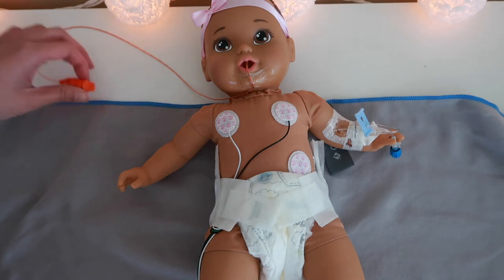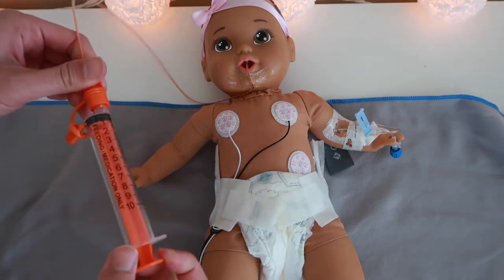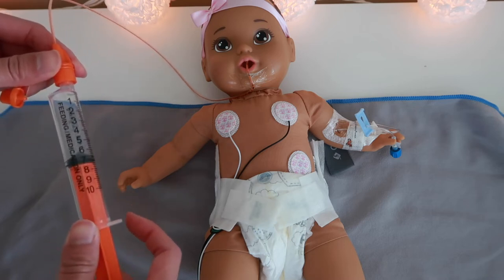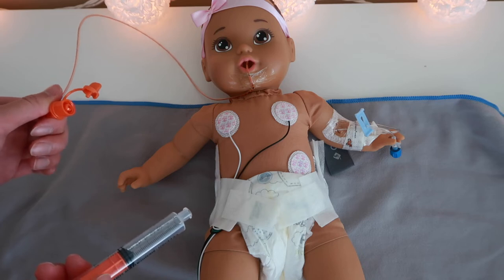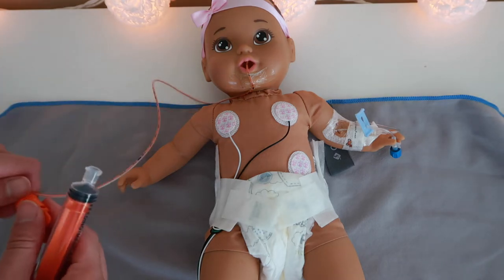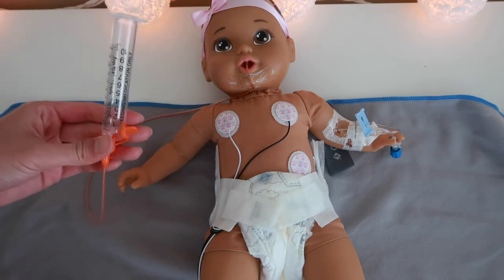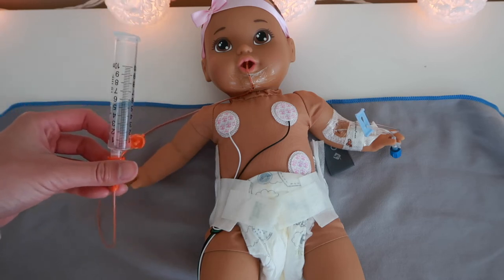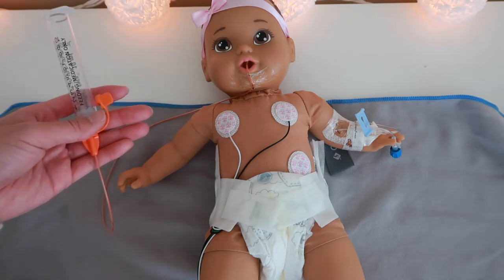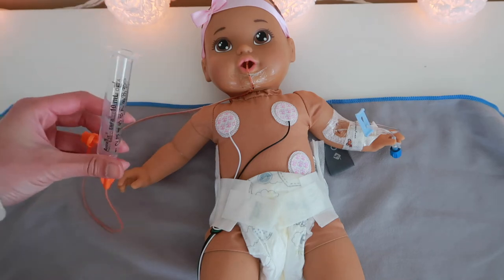If your baby is on oxygen such as high flow or CPAP and they have an OG or NG tube, get an oral syringe and pull out any air you can from their stomach. Sometimes if they get too much air in their bellies it pushes up against their lungs and makes it hard for them to breathe. You can also vent them by taking an oral syringe, pulling off the plunger, and just venting out the air. This relieves air that gets pushed into their bellies from high oxygen support, which inflates their bellies and pushes up against their lungs — venting is a great way to get rid of unnecessary air and helps prevent desatting.